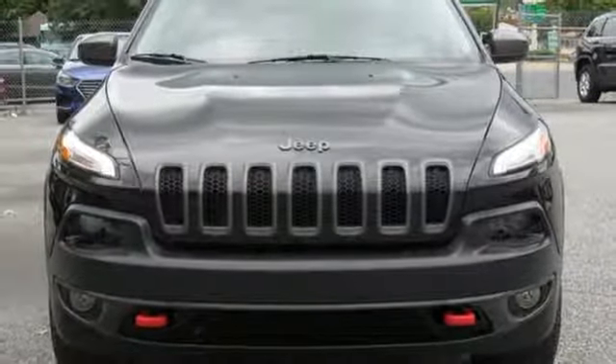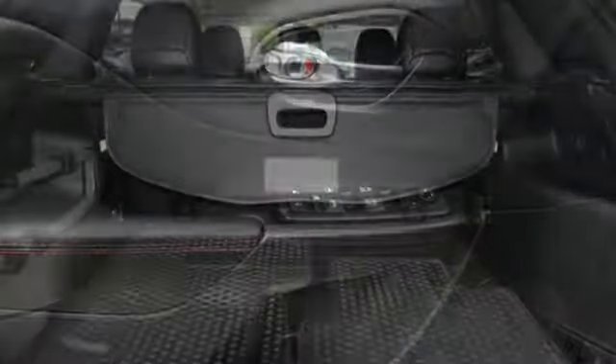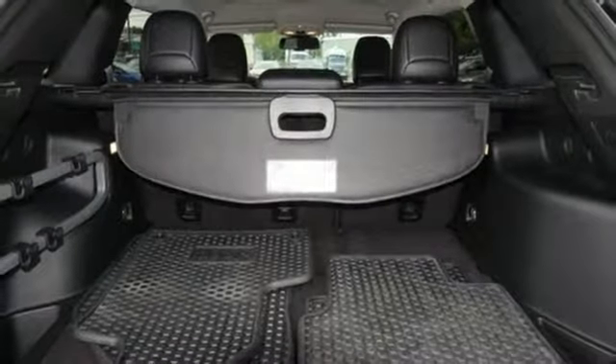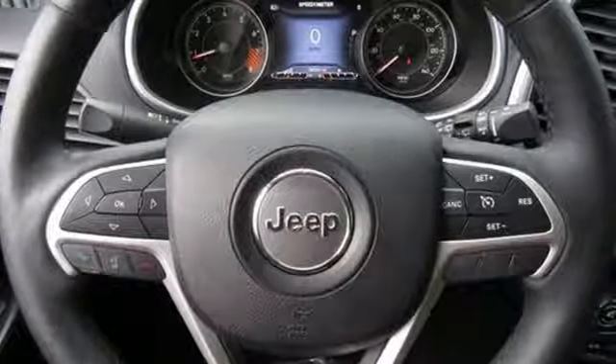Configurable instrument gauges, Wi-Fi hotspot, dual zone climate control, automatic transmission, aluminum wheels, electronic shift on the fly and V6 engine.